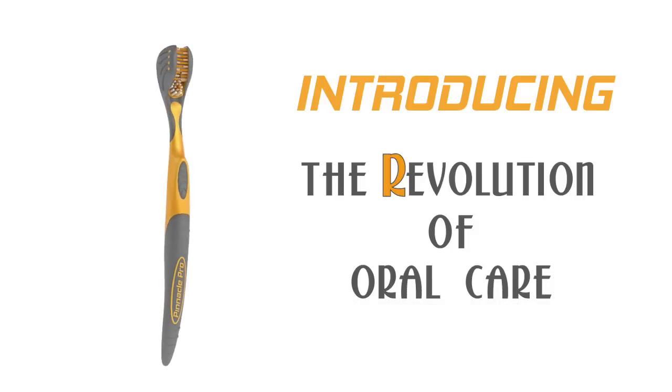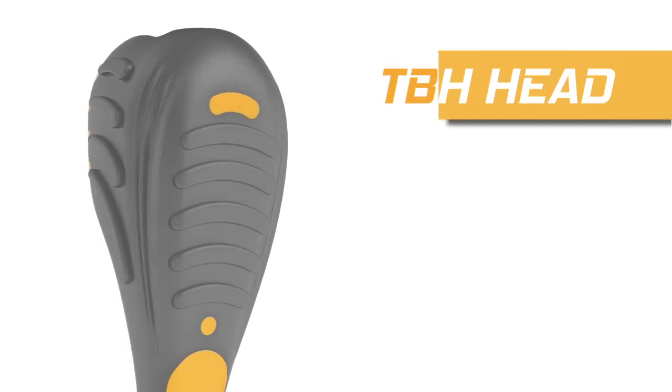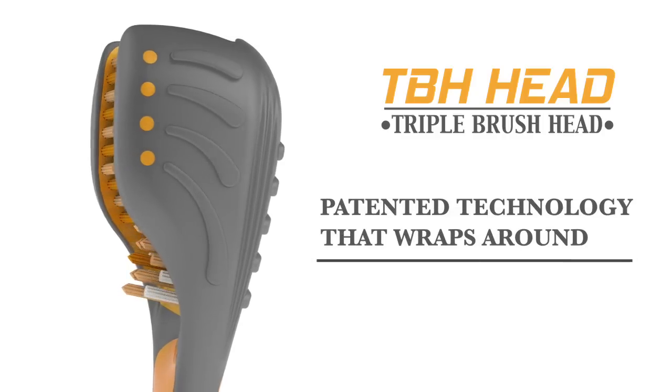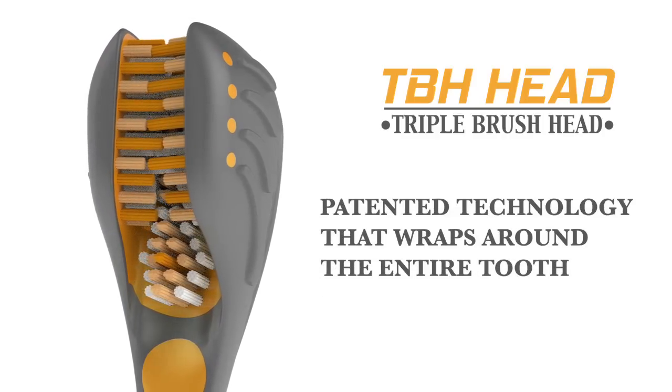With our design patented triple brush head technology, there is no wrong way you can brush your teeth. Our brush fits perfectly over all the areas of the tooth to simultaneously brush the entire tooth in one stroke. Our brush is the train, your teeth are the tracks.